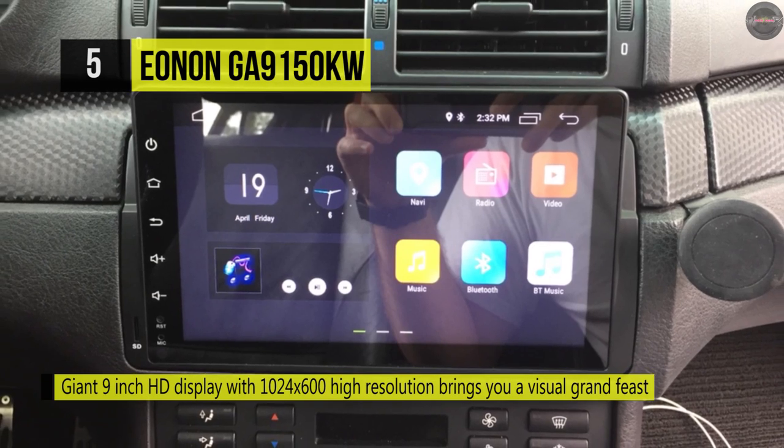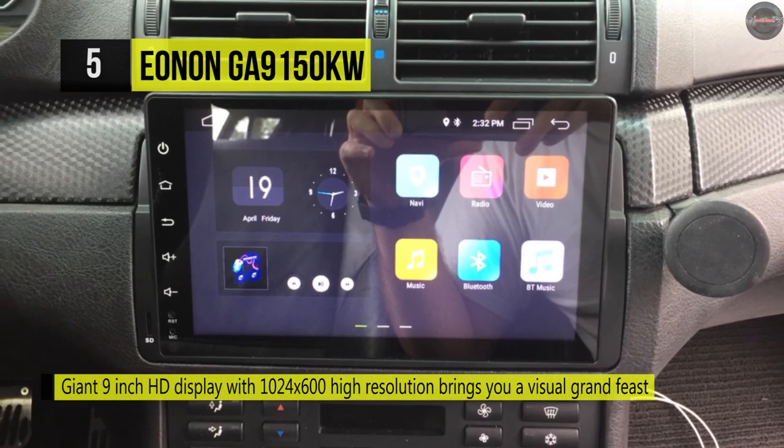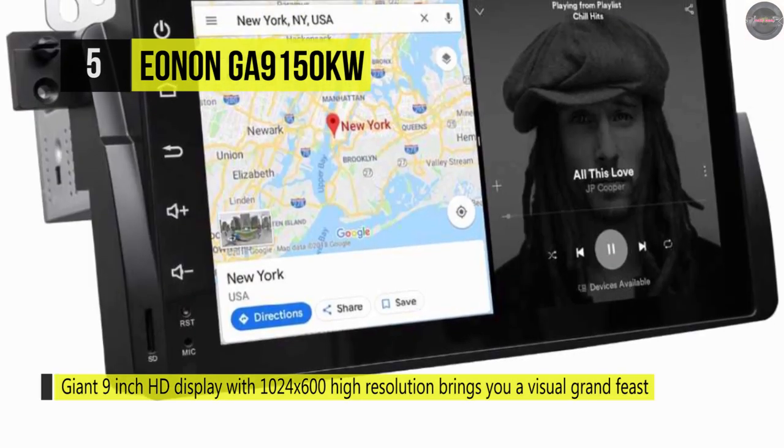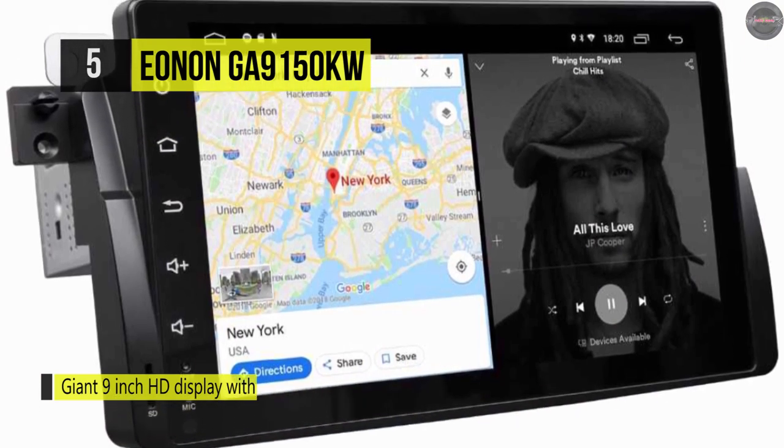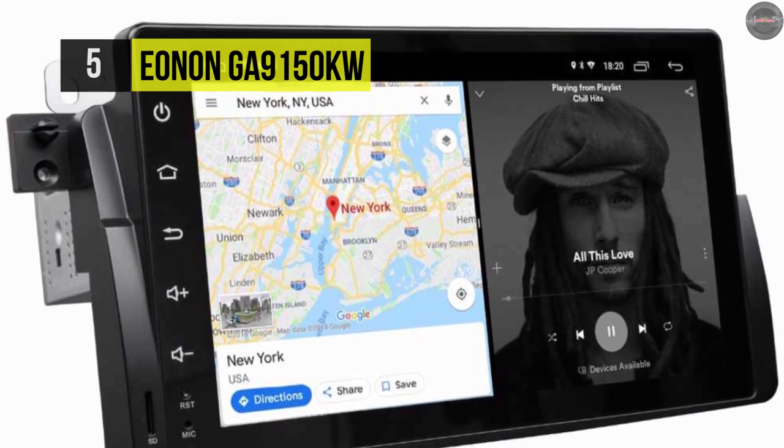Car performance sensor data and more in real time. It's compatible with most steering wheel control functions and it can quickly run all navigation apps like Google Maps, Waze, and more.